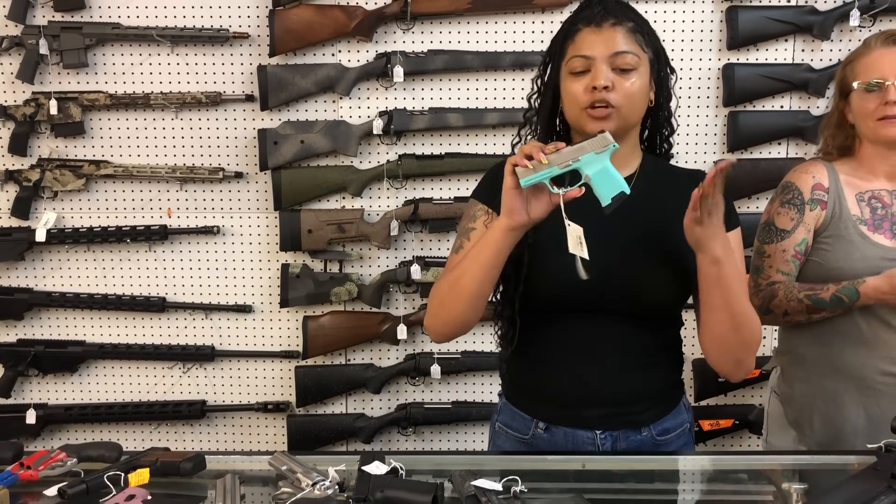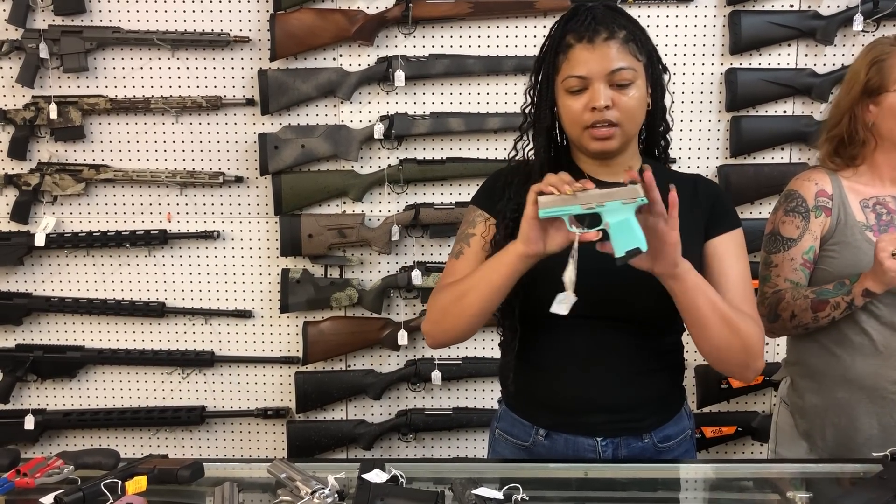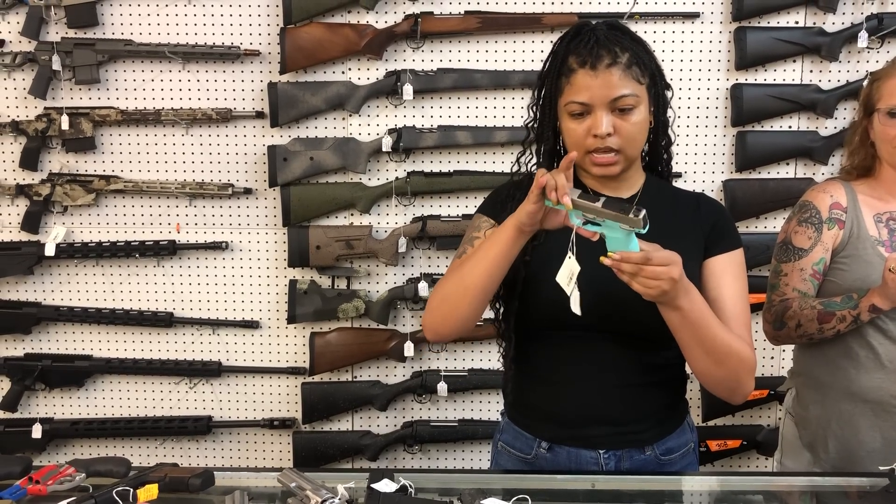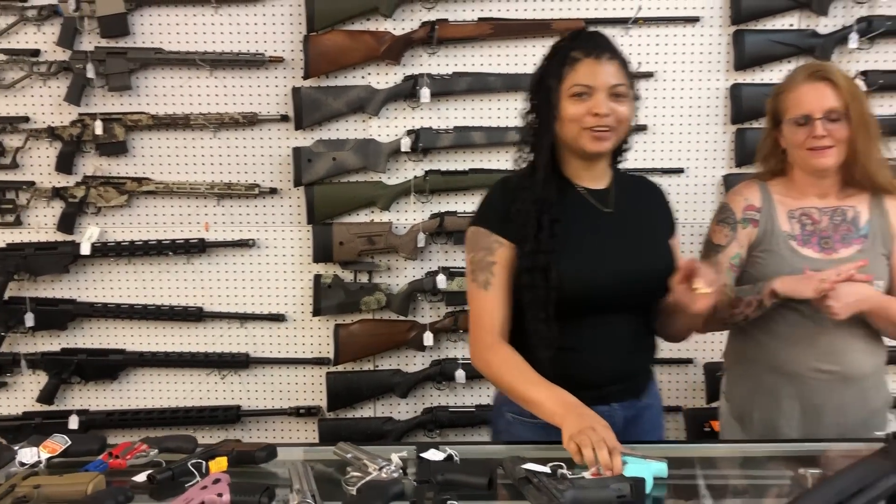Love the Tiffany Blue. So we have the Sig 365 — y'all know we can't say the prices on the Sig either. The 365 — this one's a 380. I'm going to let Ms. Crystal take over.